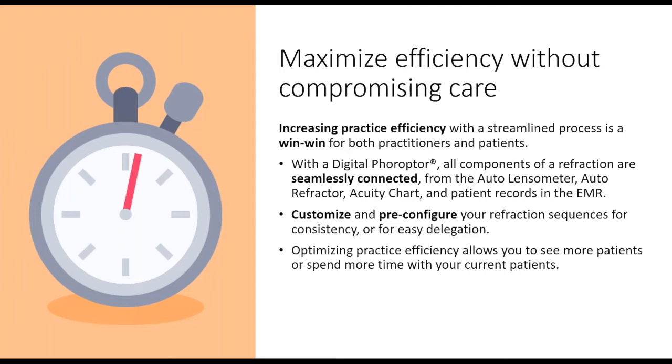With a digital phoropter where all components of the refraction are seamlessly connected, I walk into my lane, I have an auto lensometer and auto refractor already loaded into the phoropter, and I can toggle between those. The acuity chart is connected to my control panel — I'm able to adjust everything literally at a fingertip.